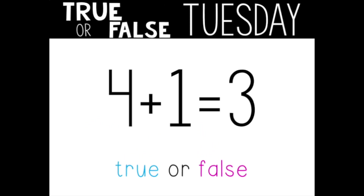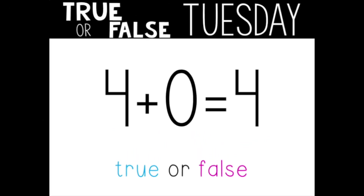Here's our first equation: four plus one equals three. True or false? Turn and tell your grown-up. This one is false. Four plus one does not equal three. What would you change to make it true? Tell someone now. I would change the plus sign to a minus sign. Four minus one does equal three. Did you find a different solution?